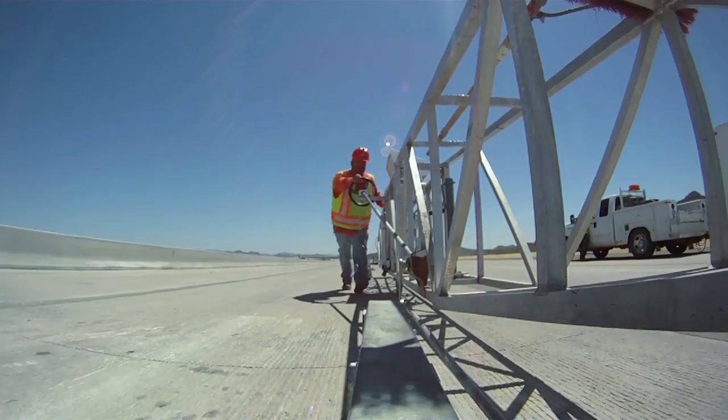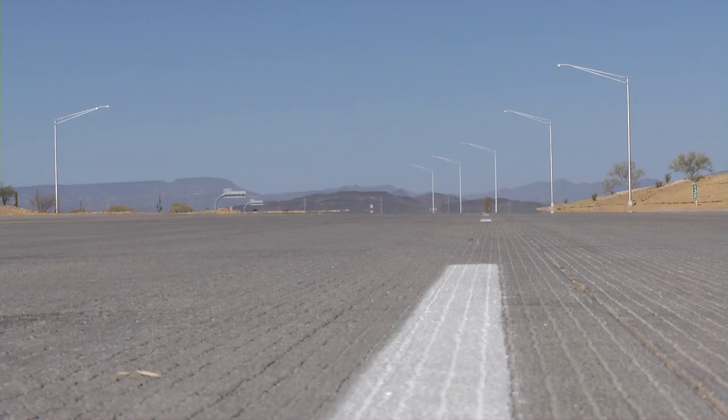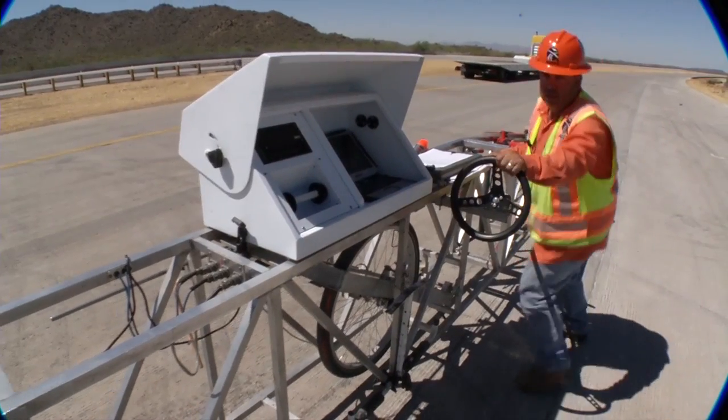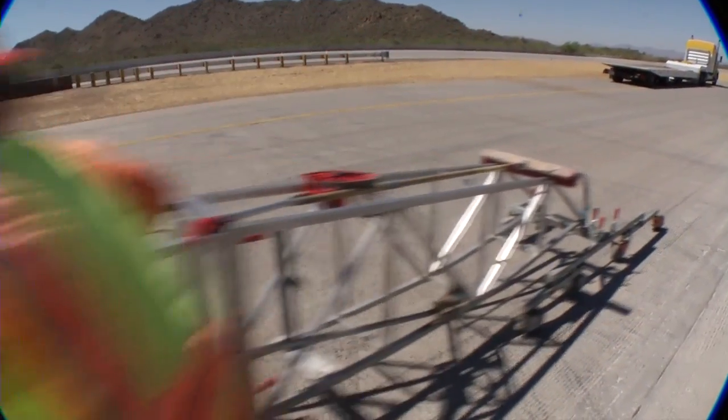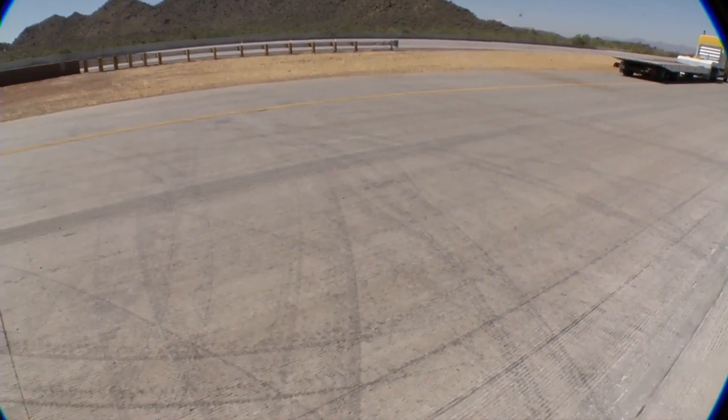So if you figure three lanes, 14 miles, and whatever you push forward, you turn around and push back. I would say Phil's probably come close to 100 miles pushing this thing.